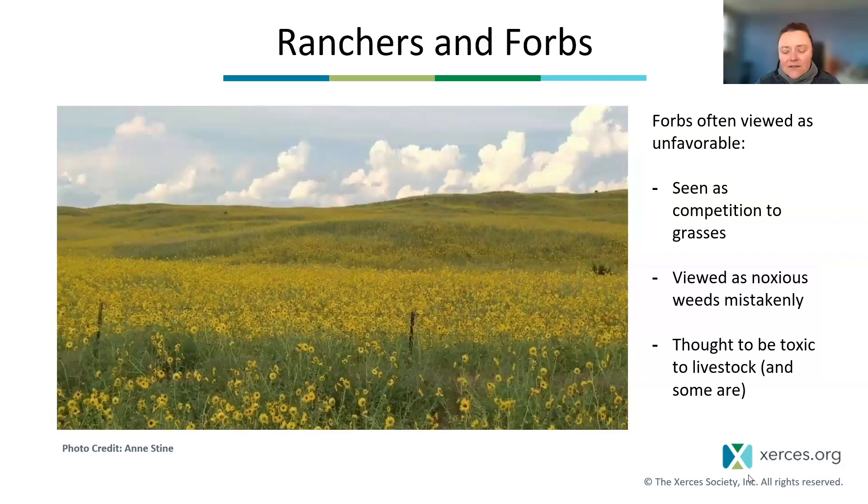That said, forbs or wildflowers — I'll probably be interchanging those two terms — can kind of get a bad rap with ranchers. Many ranchers really view grasses and graminoids as their forage — that's what they think of as what their cattle are eating. So those wildflowers or forbs can be seen as competition, taking up space that otherwise could be filled with more grasses. They might be viewed as noxious weeds, and some may be, but most of them are not. They can also be thought to be toxic to livestock, and a very small percentage of forbs are, in fact, toxic to livestock, so that's not a completely ridiculous thought to have.